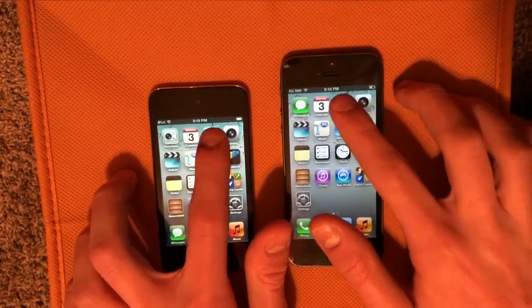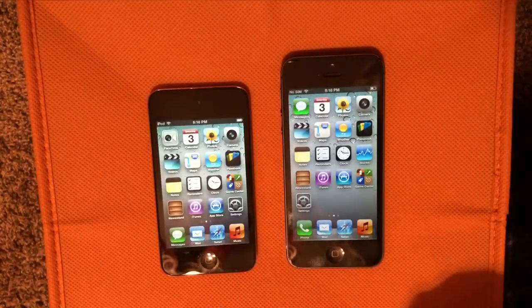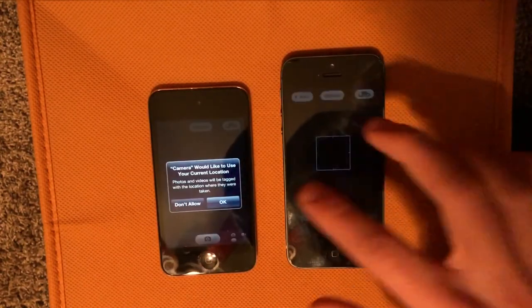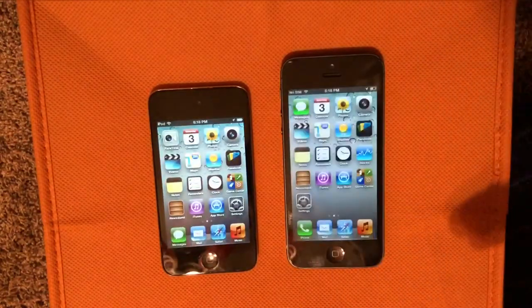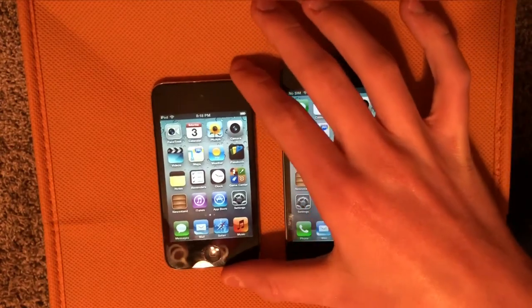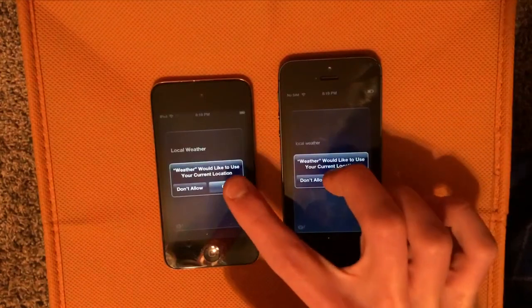Next we'll do Photos — again the iPhone 5 is super fast there. Now we'll do Camera. So there's that. Obviously the iPhone 5 is going to be faster across the board. We're not going to do Maps because iOS 6 Maps don't really work anymore. So we will do Weather — there's that.